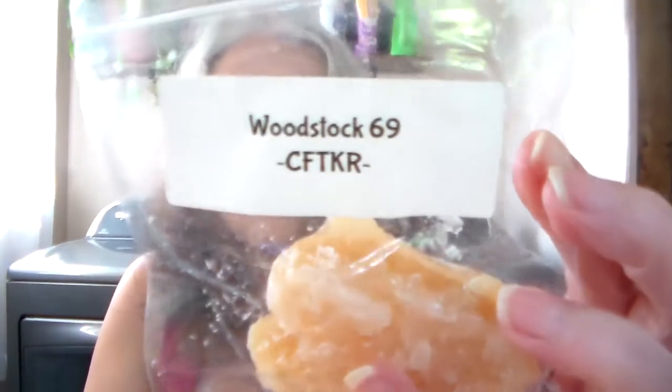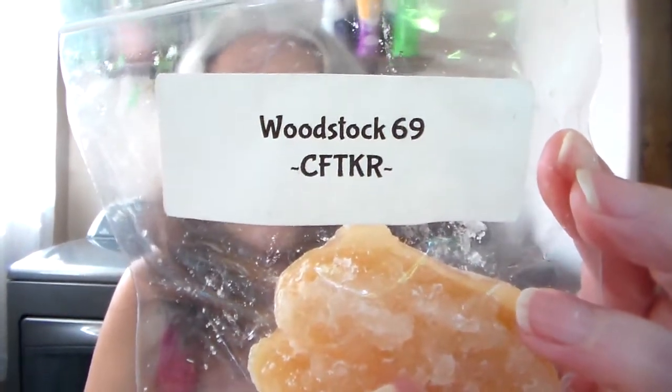Woodstock 69, and it's got this little grubby heart. This smells like Nag Champa — earthy, incense-y. Definitely a hippie vibe, definitely a hippie scent. I like those kind of smells.